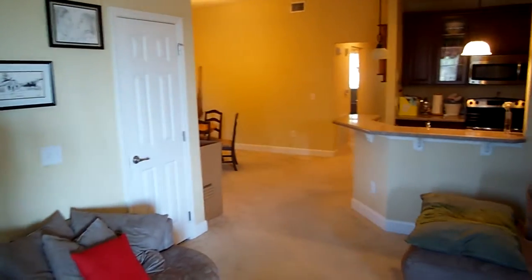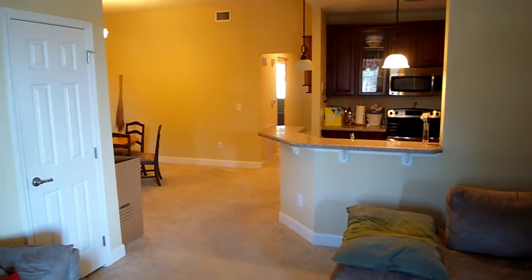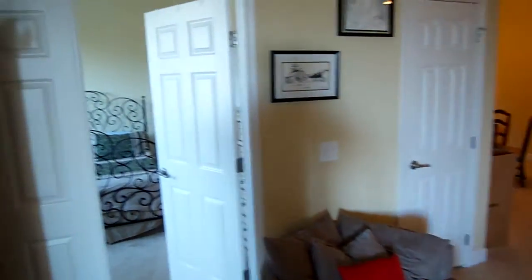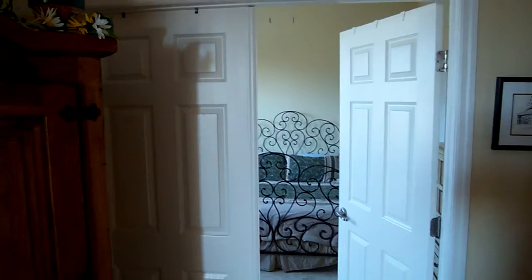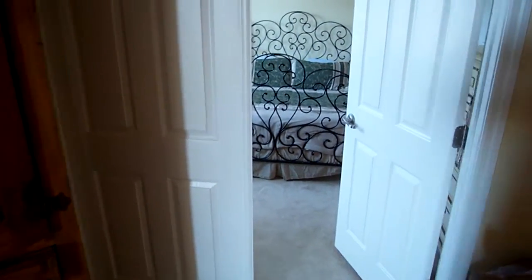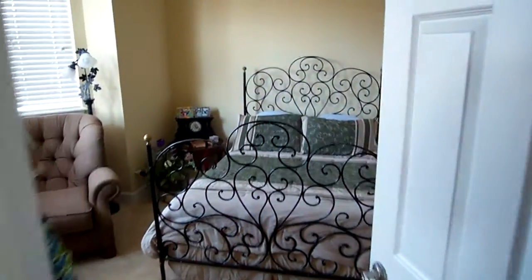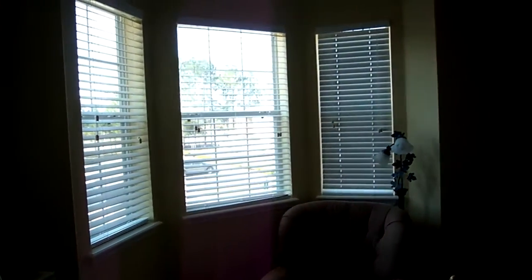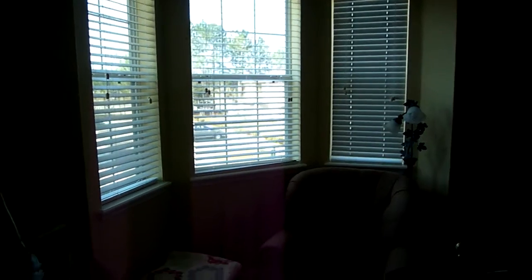When you come in, you get a good view of the kitchen — we'll get to that in a minute — and then the dining area over there. This is one of the bedrooms. It's got two doors, a French door basically leading into this bedroom, which they've used as kind of a guest bedroom. It's got a nice sized bay window right here.